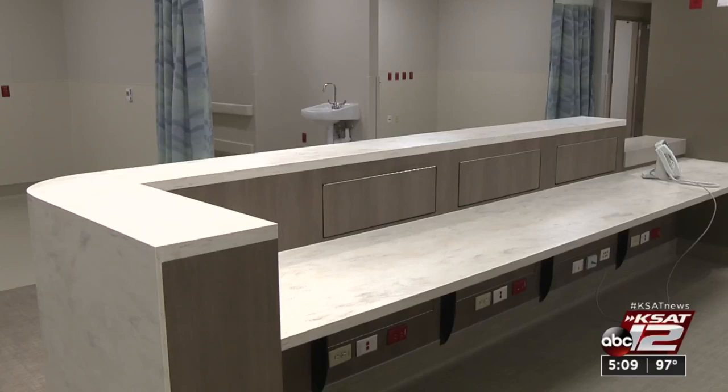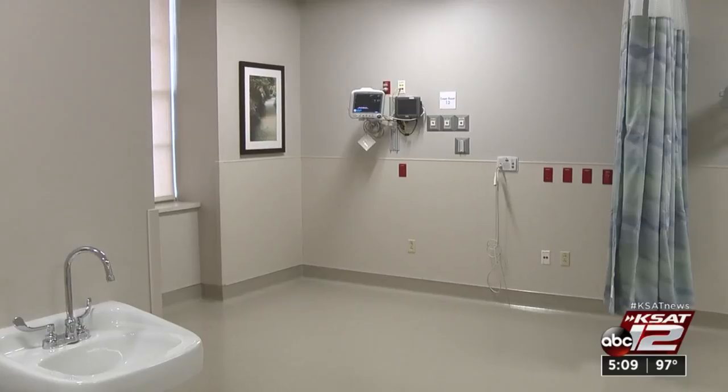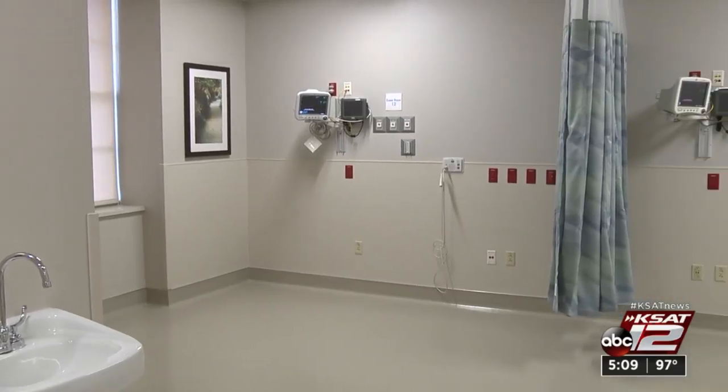About 2,600 patients walk through the doors of Baptist Medical Center downtown each month, making it one of the busiest hospitals in the area.